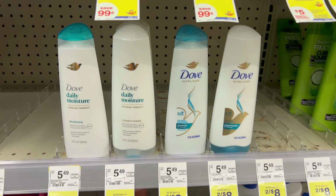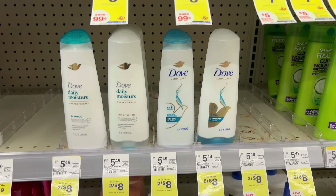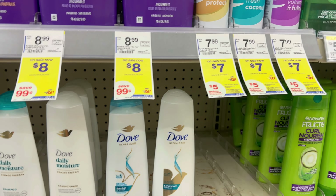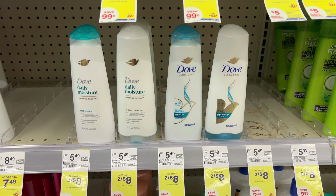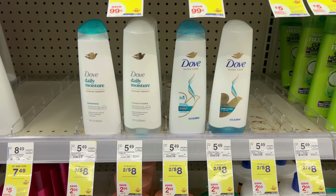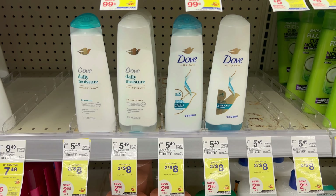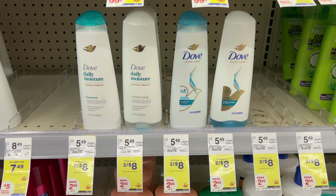Here's a decent hair care deal on Dove — they're two for $8 this week. When you buy two in store, you're going to earn back a $5 register reward. There are no coupons, so you will pay $8 out of pocket or you can pay with rewards. Then you earn back the $5 register reward, making it $3 for two or $1.50 each.